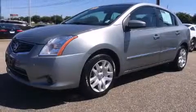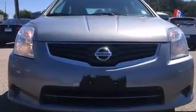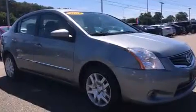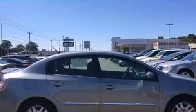Treat yourself to a test drive in the 2012 Nissan Sentra. This four-door, five-passenger sedan is still under 75,000 miles. It features a continuously variable transmission, front-wheel drive, and a two-liter four-cylinder engine.